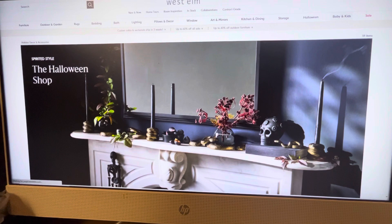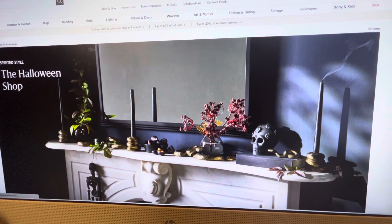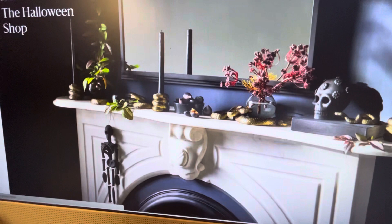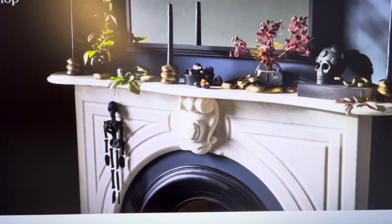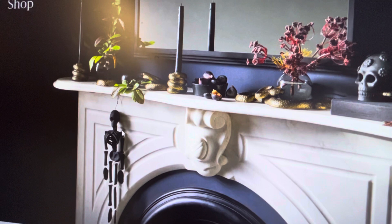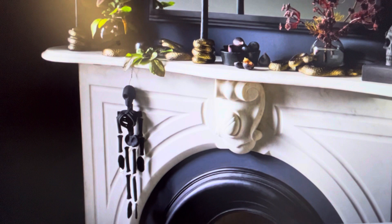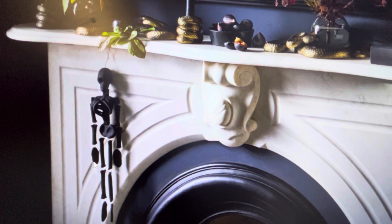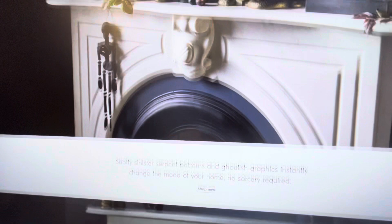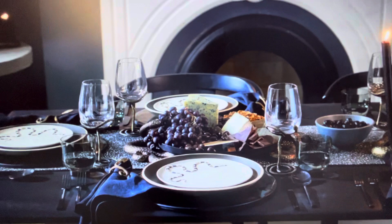Hello everyone and welcome back to my channel, and welcome if you are new. In today's video I am showing you some other Halloween decor options you can find online if you have never checked out these stores before. The first one I am going to look at is West Elm. It is not close to me in a local shopping area, so I decided to do a video to show you some of their cute online decor.